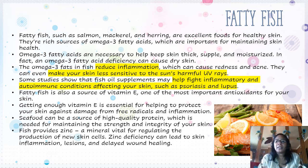Fatty fish also helps fight inflammatory and autoimmune conditions affecting your skin, such as psoriasis and lupus. Fatty fish is also a good source of vitamin E, one of the most important antioxidants for your skin. You can buy a vitamin E cream at Giant Eagle or Walmart to use daily — it's very inexpensive and you can put a thin layer on in summer and a heavier amount in winter. Getting enough vitamin E is essential for helping to protect your skin against damage from free radicals and inflammation. Seafood can be a source of high-quality protein, which is needed for maintaining the strength and integrity of your skin.